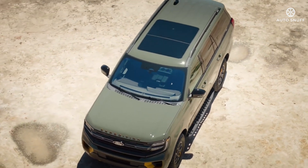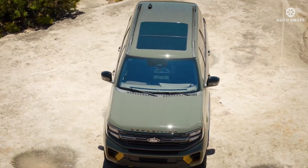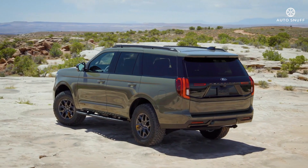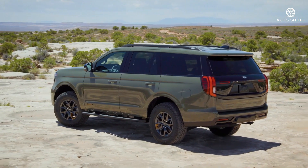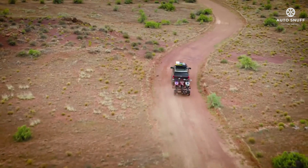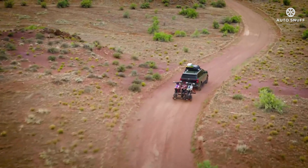Motivating the Expedition is a twin-turbocharged 3.5-liter V6 paired with a responsive 10-speed automatic transmission that works with rear or four-wheel drive. The standard engine makes 400 horsepower, and an even higher-output version bumps power to 440 horsepower.